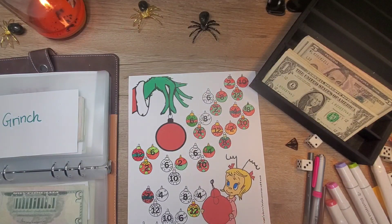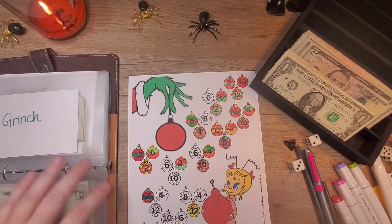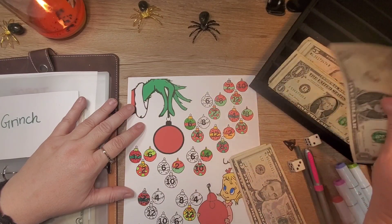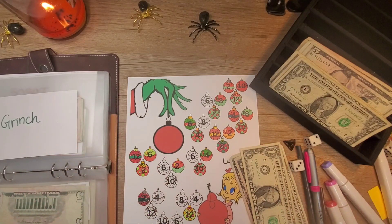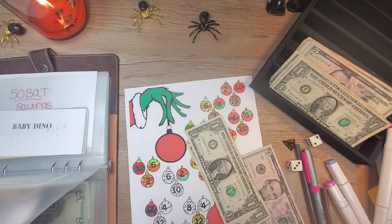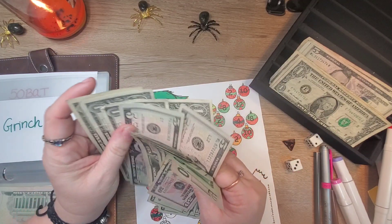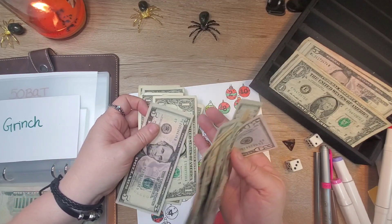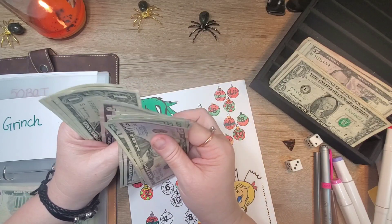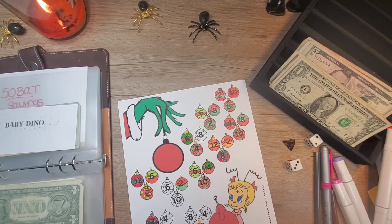Our Grinch is next, and we are going to do — let's do $14, now we'll do $12, we'll do two sixes. So our Grinch has $50, $70, $90, $110, $120, $125, $130, $135, $145, $146, $147, $148, $149, $150. So $150, and we have about $100 left on this one.